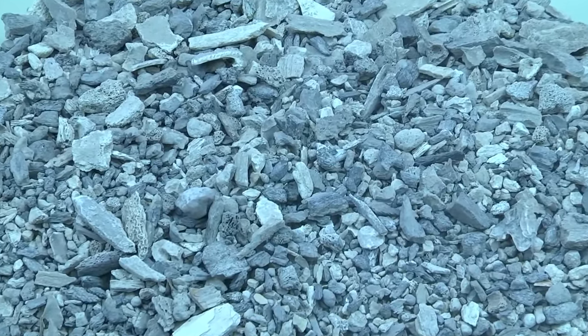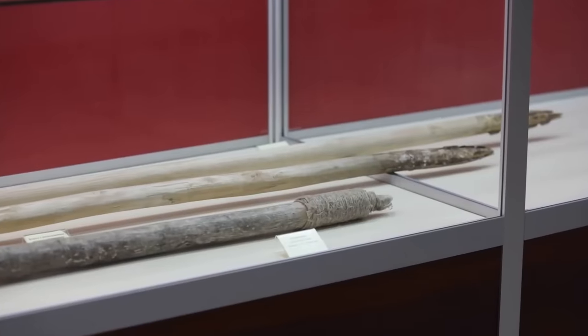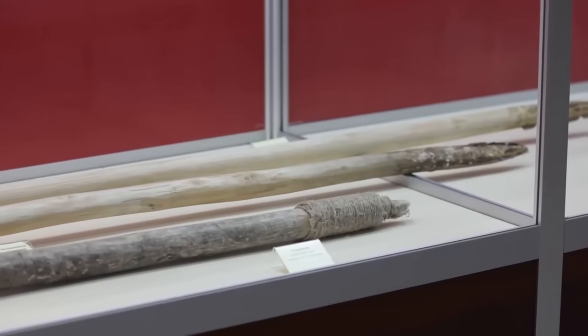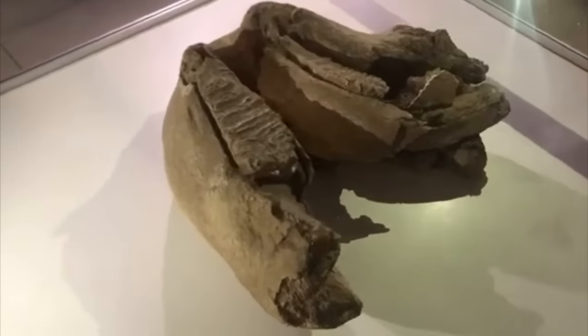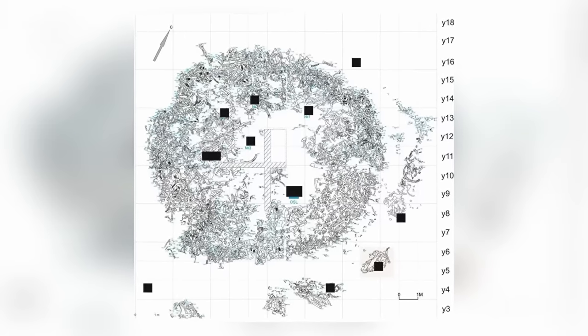It's a 40-foot wide circle of mammoth bones, including skeletons, tusks, and full skulls, and all of them were brought to this location deliberately to be arranged in this way. It's a monument of some kind, but we can only guess at its purpose.